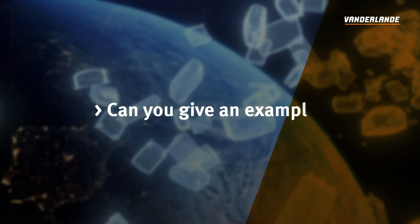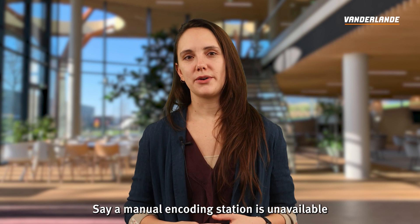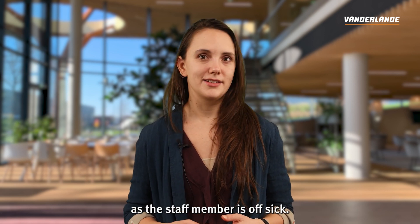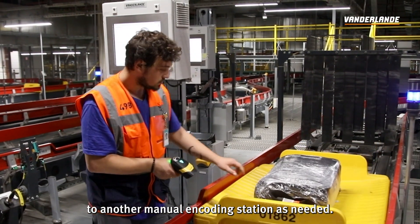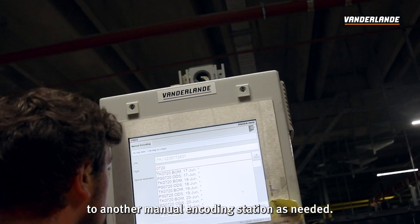Can you give an example? Say a manual encoding station is unavailable as the staff member is offset. Vibes will automatically reroute the bags to another manual encoding station as needed.